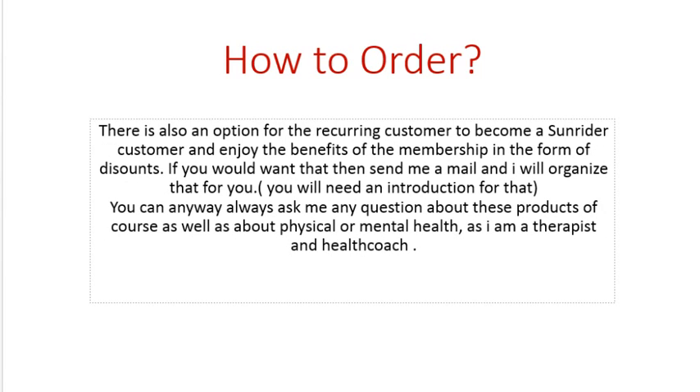There's also an option for a recurring customer to become a Sunrider customer, and that way you enjoy the benefits of membership in the form of discounts. If you would want that, send me a mail and I will organize it for you, because you will need an introduction for that.